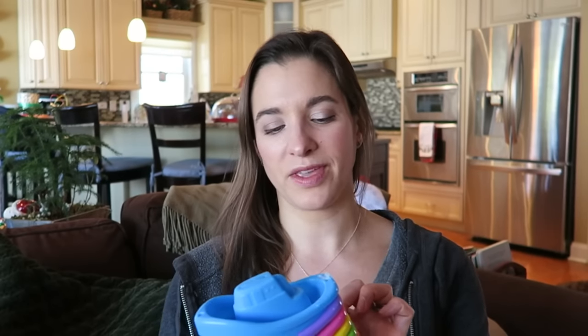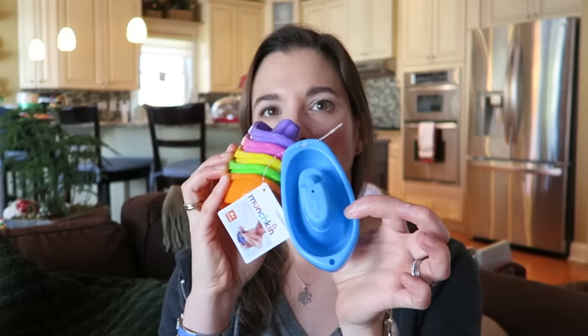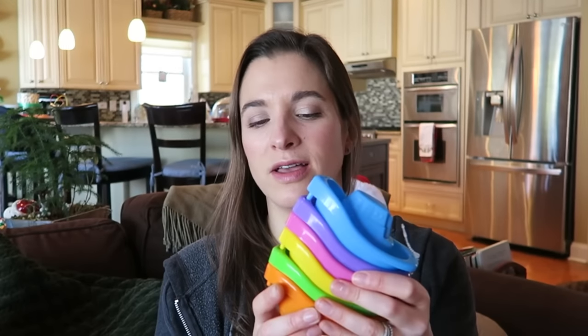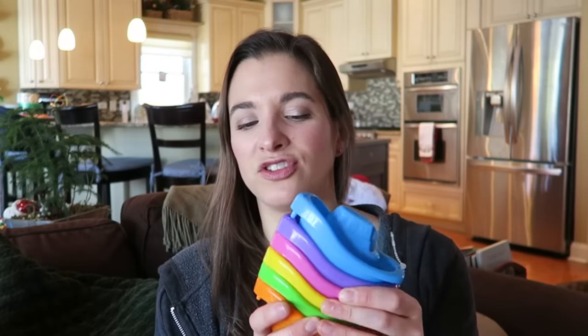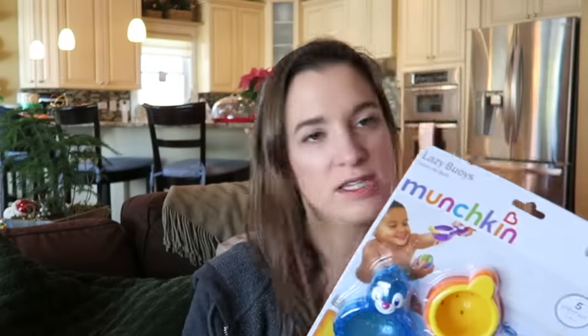I got her this little set of boats — it's a little boat train, safe for four months and up, from Munchkin. They're little boats that float and hold water, and they have little pegs so they clip onto one another to create a train. I think it's a toy that will last a while — she won't really understand the train aspect herself right now, but down the line she'll want to do it herself.